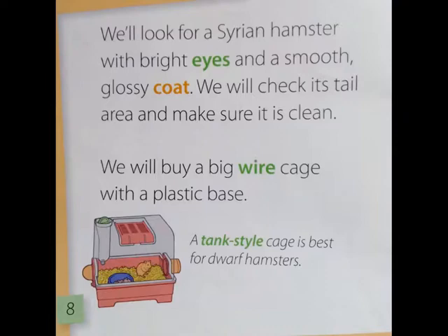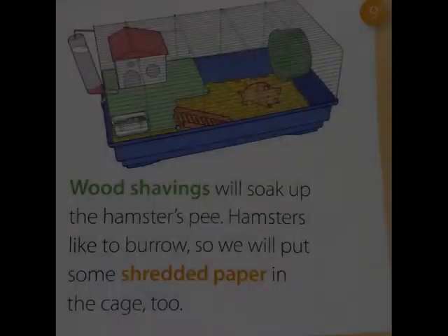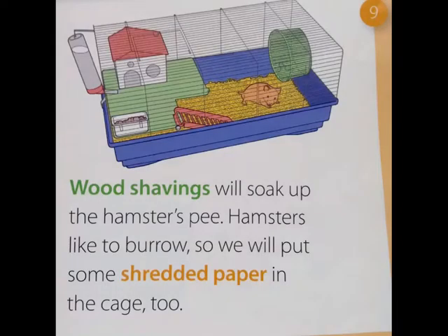We'll look for a Syrian hamster with bright eyes and a smooth glossy coat. We will check its tail area and make sure it's clean. We will buy a big wire cage with a plastic base. A tank-style cage is best for dwarf hamsters. Wood shavings will soak up the hamster's pee, and hamsters like to burrow, so we will put some shredded paper in the cage too.